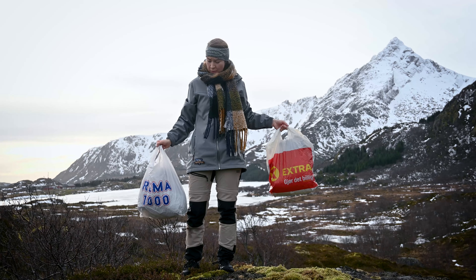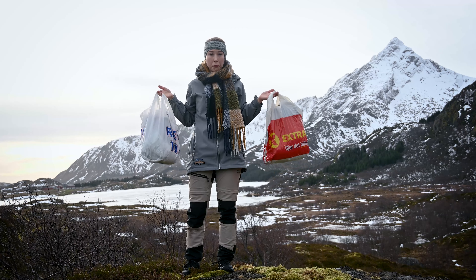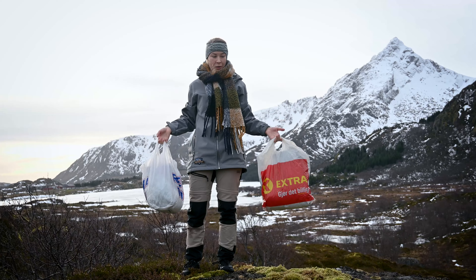Are you going grocery shopping in Norway but don't want to spend too much money or time? Hi, my name is Kristin and I'll be your virtual guide here in Norway, Lofoten. Today I'll provide some useful information about grocery shopping in Norway: what are the cheapest stores, some tips and tricks, and at the end I'll share some secrets only us Norwegians know about.